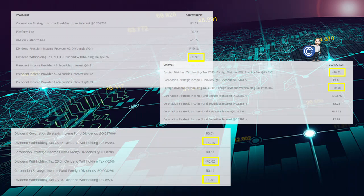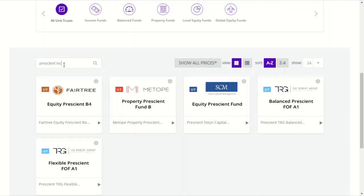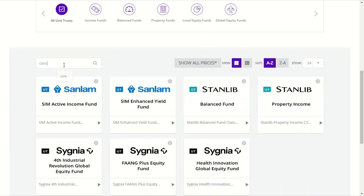Now these aren't huge amounts, as you can see, but the point is that there is no reason to pay them. And over time, saving this each month compounds into more and more savings and income. Interestingly, the Prescient Income Provider isn't available here, but the Coronation Strategic Income is.